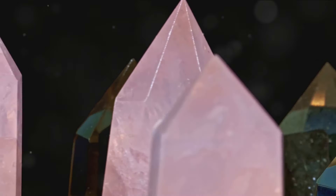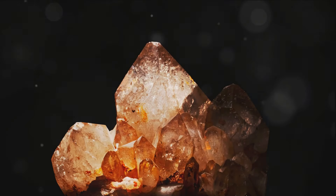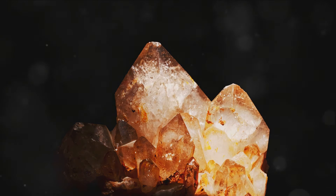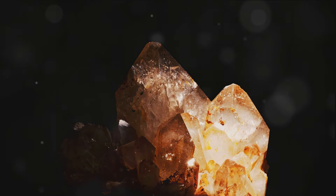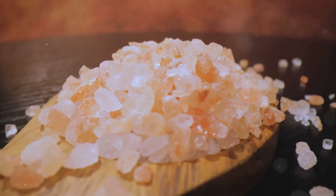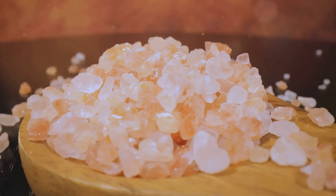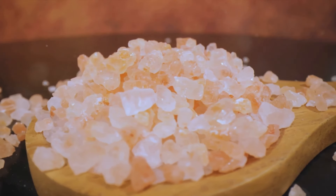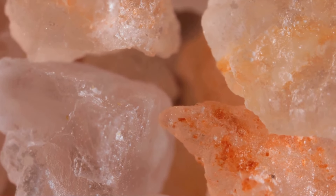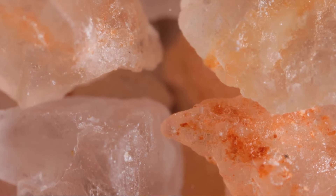meaning they are small enough for our cells to easily absorb. This makes Pink Himalayan Sea Salt not only a flavorful addition to your meals, but also a source of energy and vitality. Furthermore, the natural harvesting process ensures that Pink Himalayan Sea Salt remains unrefined, unprocessed, and free from additives. This makes it a healthier choice compared to standard table salt, which often undergoes a refining process that strips away many beneficial minerals and adds unwanted additives.